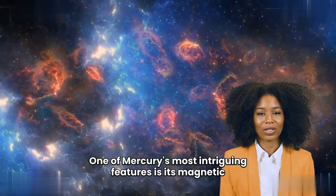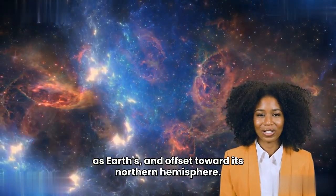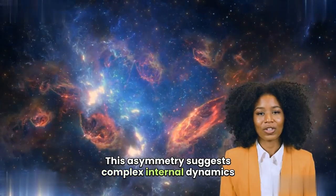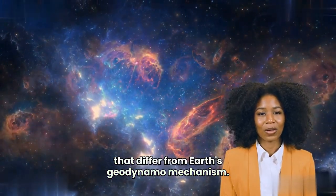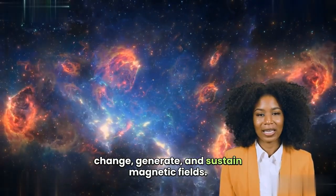One of Mercury's most intriguing features is its magnetic field, which is both weak — about 1% as strong as Earth's — and offset toward its northern hemisphere. This asymmetry suggests complex internal dynamics that differ from Earth's geodynamo mechanism. The study of Mercury's magnetic field has challenged existing theories about how small planets generate and sustain magnetic fields.